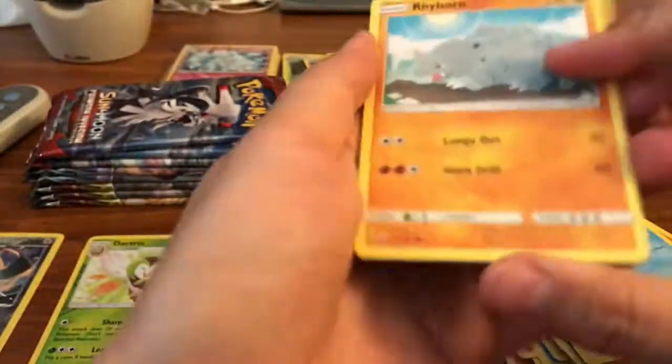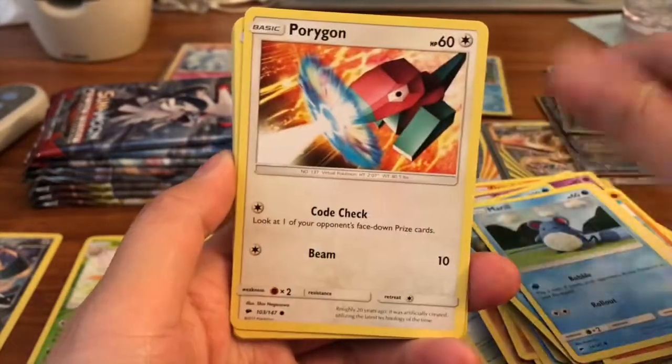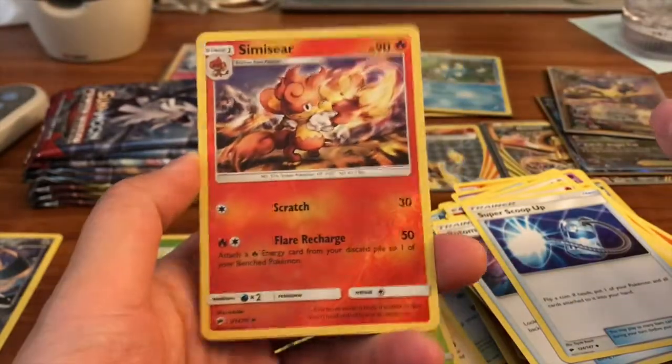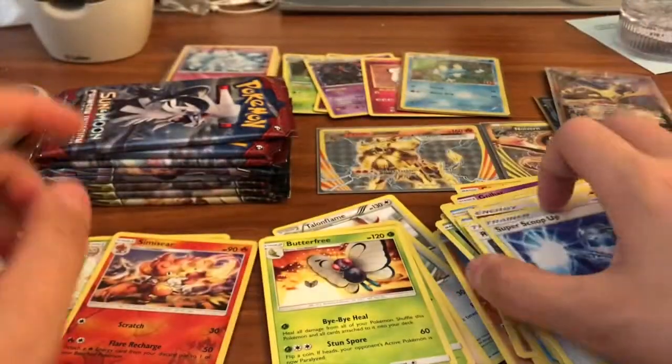We got Nidoran, Hoothoot, Marill, Porygon, Charmander, Fire Energy, Rotom Dex, Super Scoop Up, a Simisear reverse, and our rare is a Butterfree. Going into Crimson Invasion next.